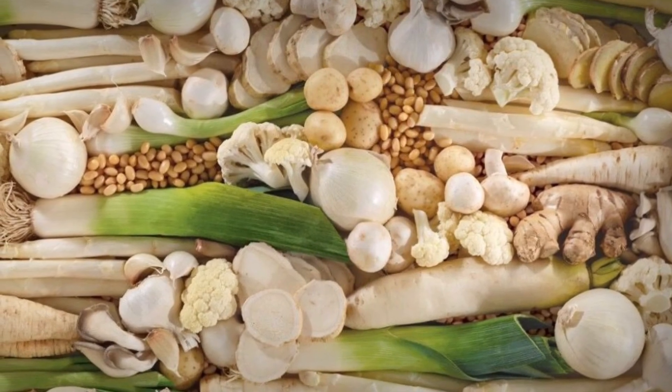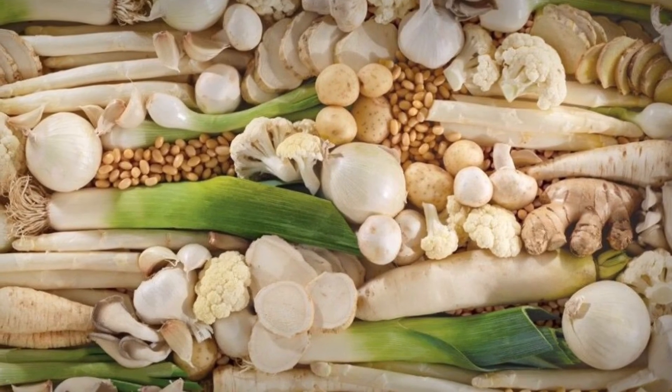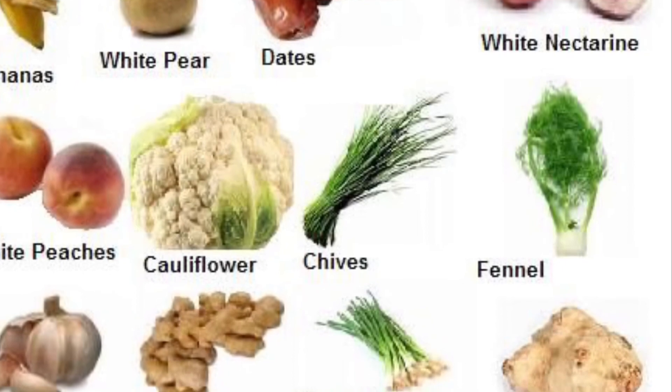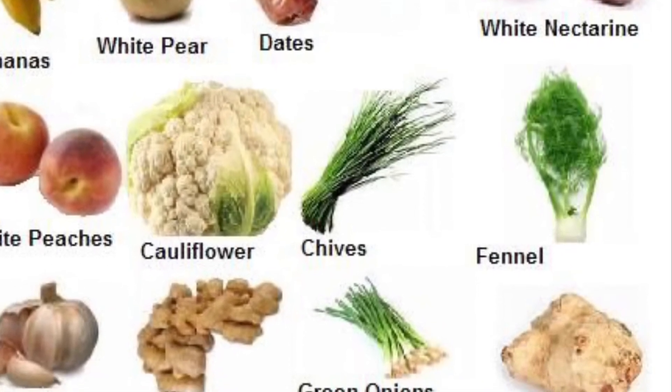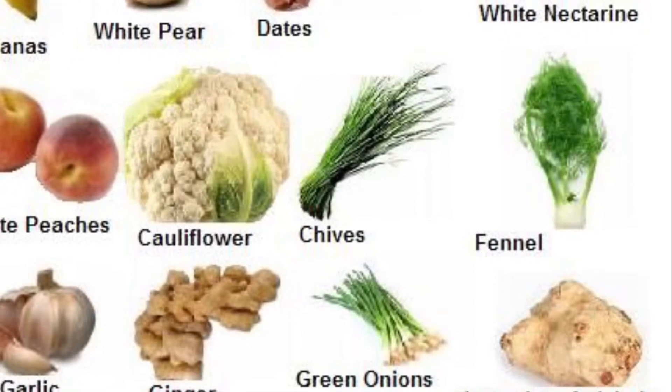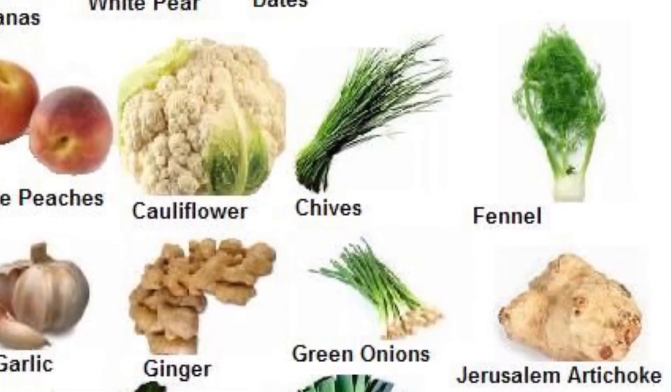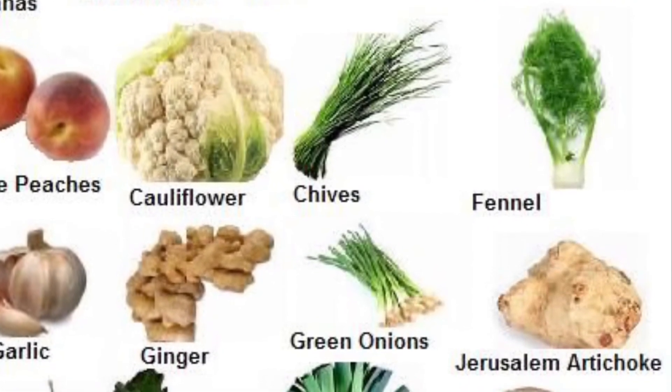Our next color is brown and white — I have here some garlic. Other white, brown, and tan foods include onion, ginger, cauliflower, jicama, and potatoes. We'll also include bananas in this category, because once you peel the yellow skin the inside is white.